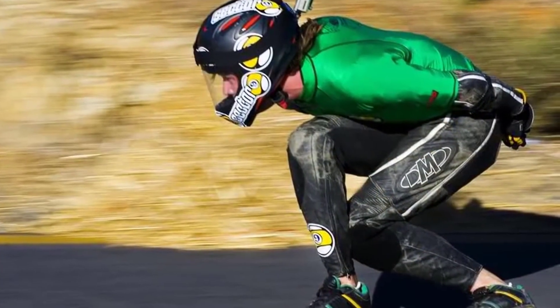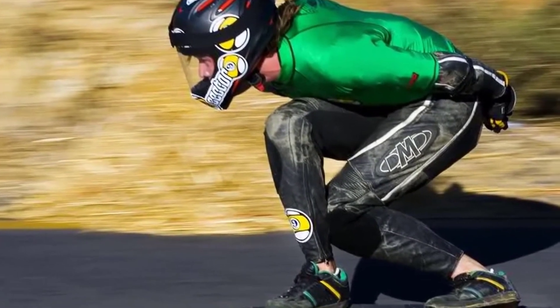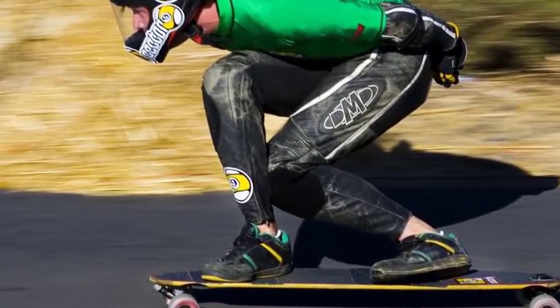The yellow urethane wheels not only fit the aesthetics but also offer great maneuverability, allowing you to slide, turn, or stop at will.